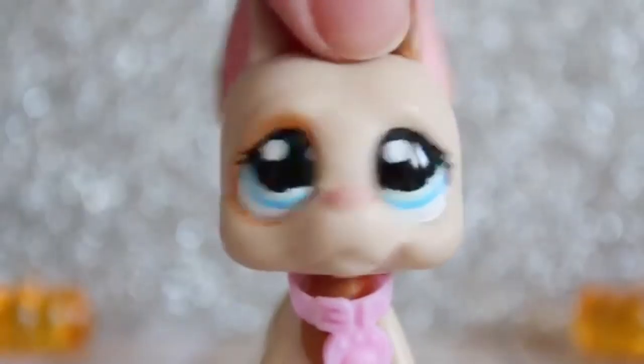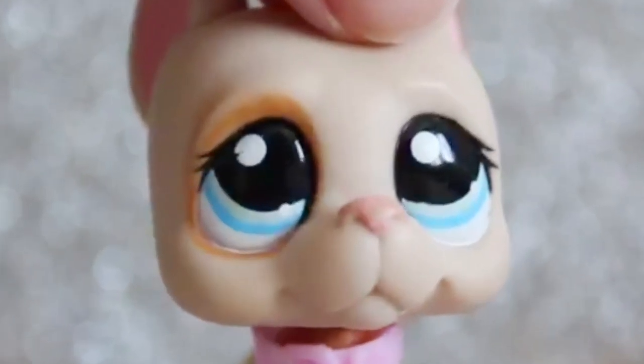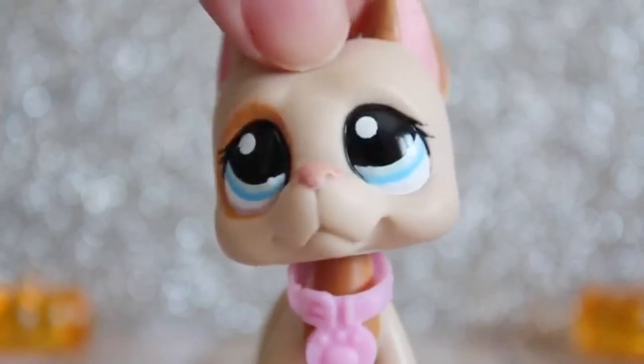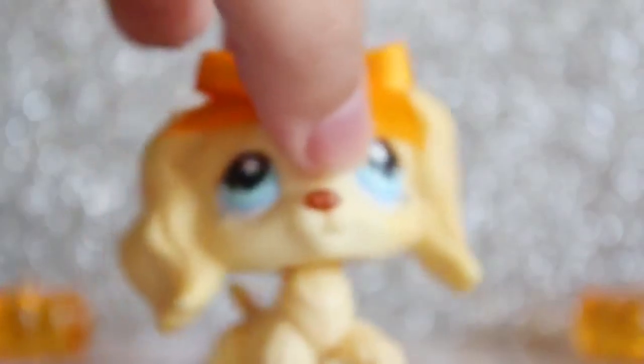It's the same day I filmed my Dachshunds video — we're going strong. Welcome back to All My LPS Blanks. Today we're going to be doing Cocker Spaniels. I don't really have a lot of these, but they exist, so yeah. First one is this one.